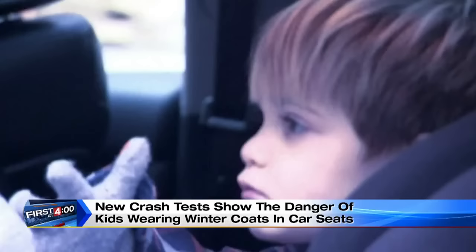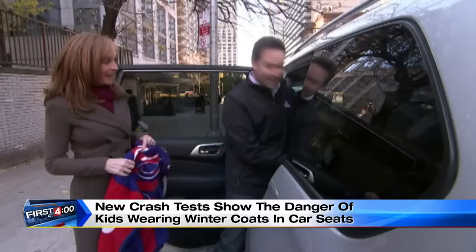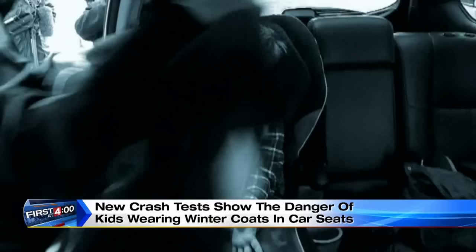And if you're worried about your child being cold in the car, here's the best advice: instead of putting the coat on him, you can put the coat over him to keep him warm. Or you can use a blanket like this. A simple move to save your child from this.